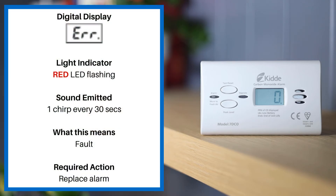If the digital display reads ERROR, the light indicator is a red LED flashing and the sound emitted is one chirp every 30 seconds. This means fault. Please replace your alarm.